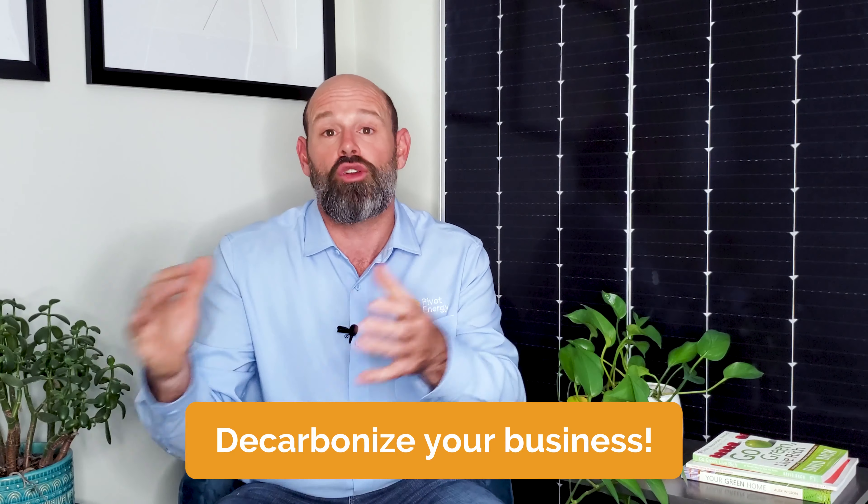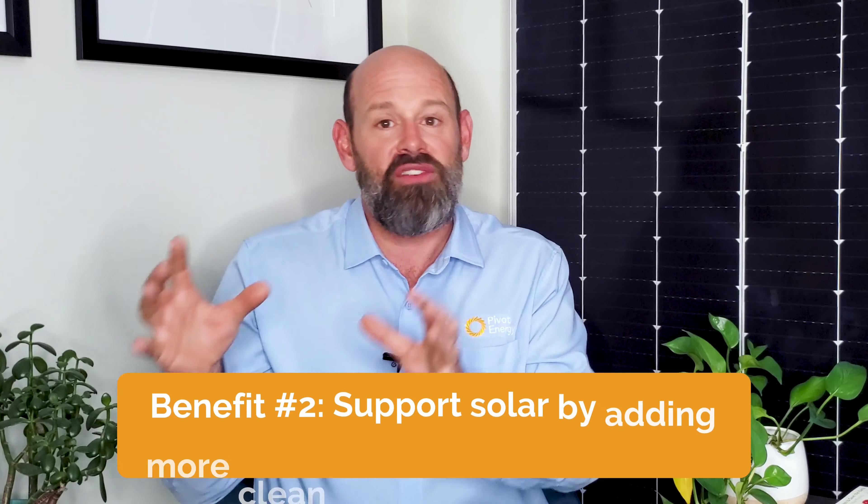Also, if your company is still in the process of figuring out the logistics for installing on-site solar, a VPPA is a great option to decarbonize your business during the interim. You get the SRECs that you can keep or sell.